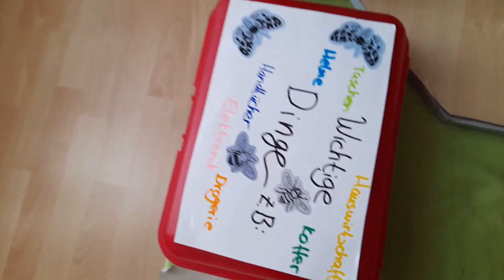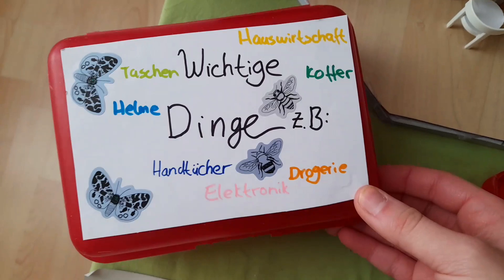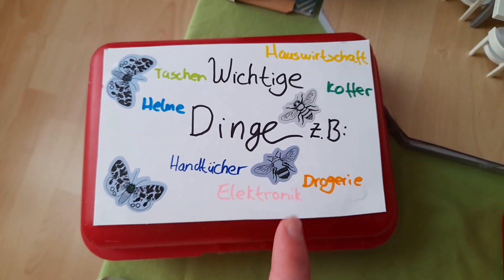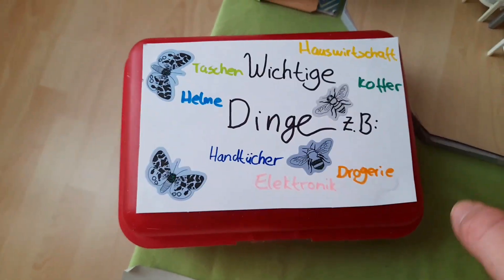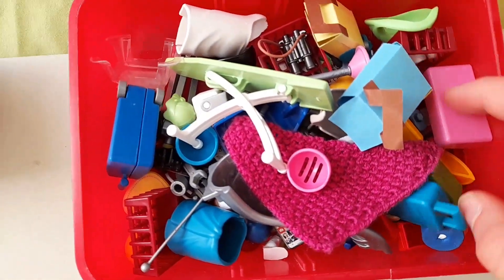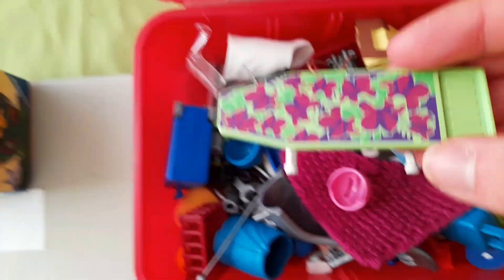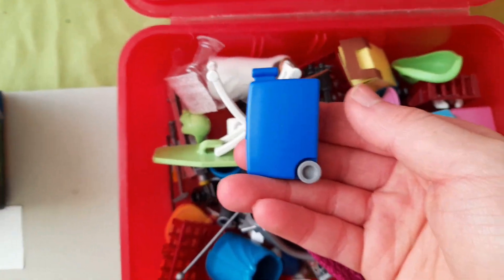Und das ist noch die andere Sortierbox. Da steht drauf, was da drin ist, und zwar wichtige Dinge. Wie zum Beispiel Taschen, Helme, Handtücher, Elektronik, Drogerie, Koffer und Hauswirtschaftsraum. Das ist also unsere Box mit wichtigen Materialien. Hier zum Beispiel das Bügelbrett oder einer unserer Urlaubskoffer.